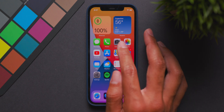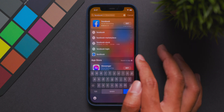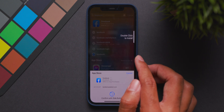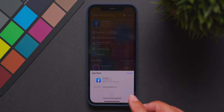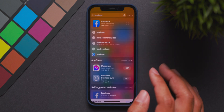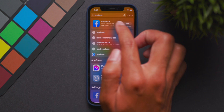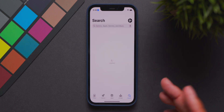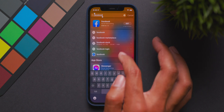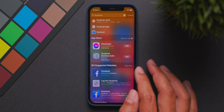Another cool feature: you can install apps directly from Siri search without going into the App Store. Just search for an app like Facebook, tap Get, and install it right from there. This eliminates the extra steps of going into the App Store, searching, and finding your app. You can also find related apps — like Messenger or Facebook Business Suite — and download all of them directly from Siri search.